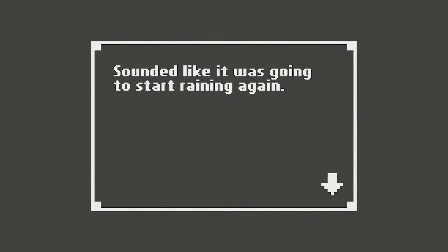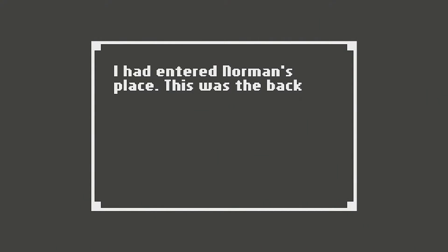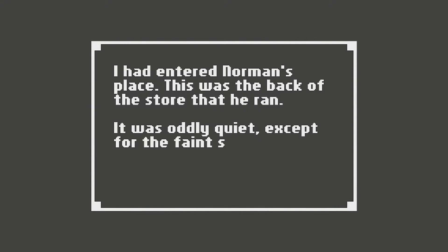My controller started vibrating again — sounded like it was gonna start raining again. I had entered Norman's place. This was the back of the store that he ran. It was oddly quiet, except for a faint sound of a television. Is Norman already dead?